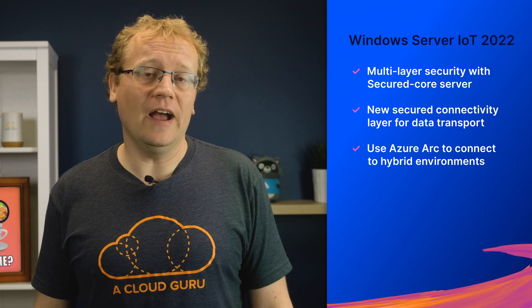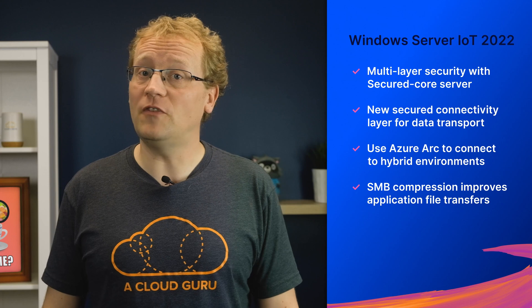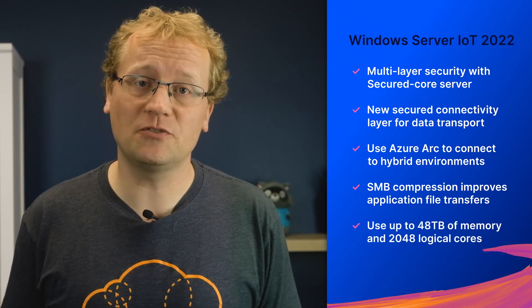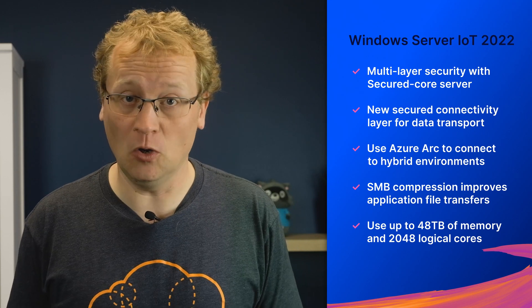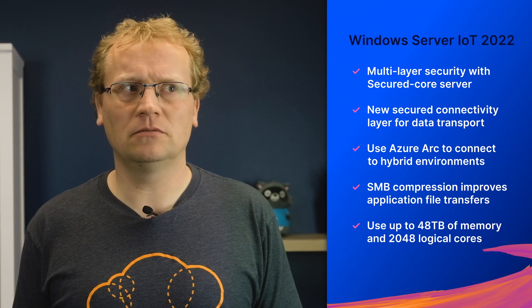There's also a new secured connectivity layer for data transport. Using Azure Arc, the new version can also connect to a hybrid environment. There are also new file server enhancements, such as using SMB compression to improve application file transfers. And if you have a really power-hungry IoT infrastructure, you can now use up to 48 terabytes of memory and 2048 logical cores on the instance. There are a whole lot more details on the new service, which you can read about using the link in the description.